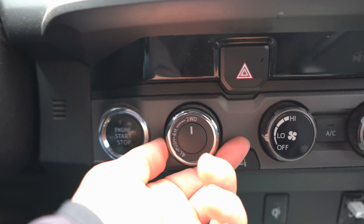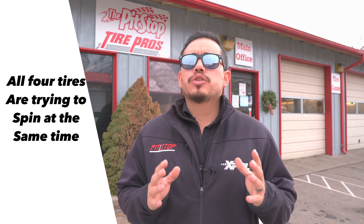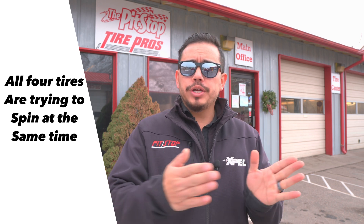Next up is four-wheel drive. You flip that switch and all four wheels are going to be spinning at the same time. Four-wheel drive is great, but you do have a bit of lockup on the front axle, especially shift-on-the-fly, because all four tires are trying to spin at the same rate. So when you're doing a turn, you get a little bit of tire grab because the front axle is slightly fighting the rear axle.